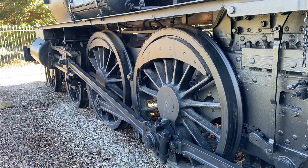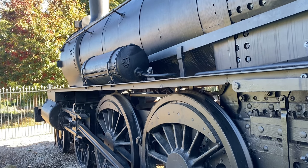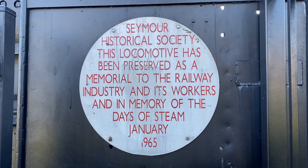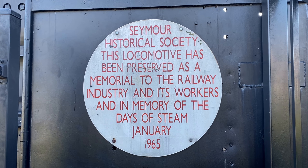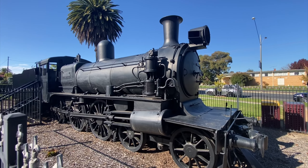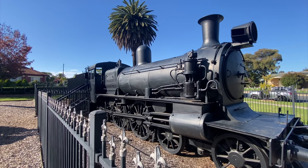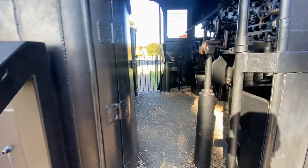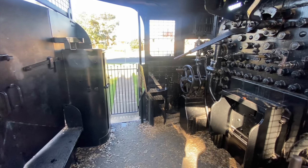Built in 1913 as an original DD class locomotive, number DD659. In 1930 it was converted to the superheated D3 boiler configuration, becoming D3 684. In 1964 the locomotive was plinthed near Seymour railway station, which is close by to the Seymour Railway Heritage Centre.